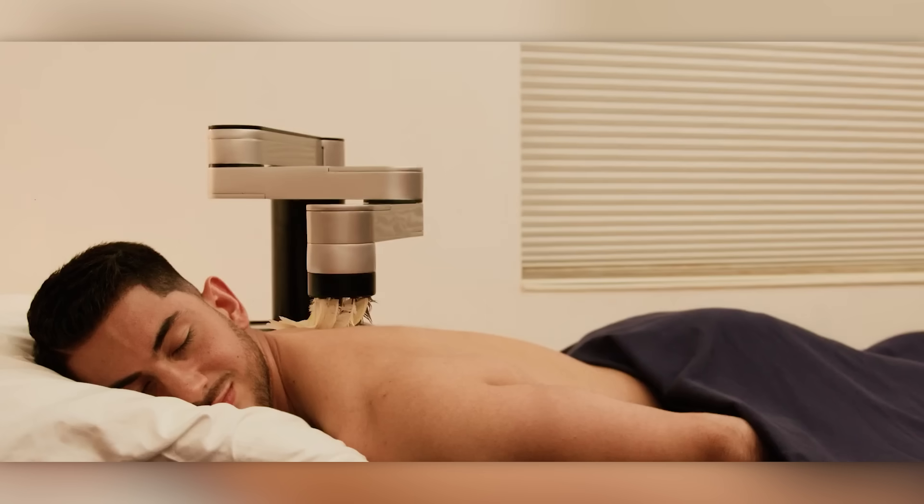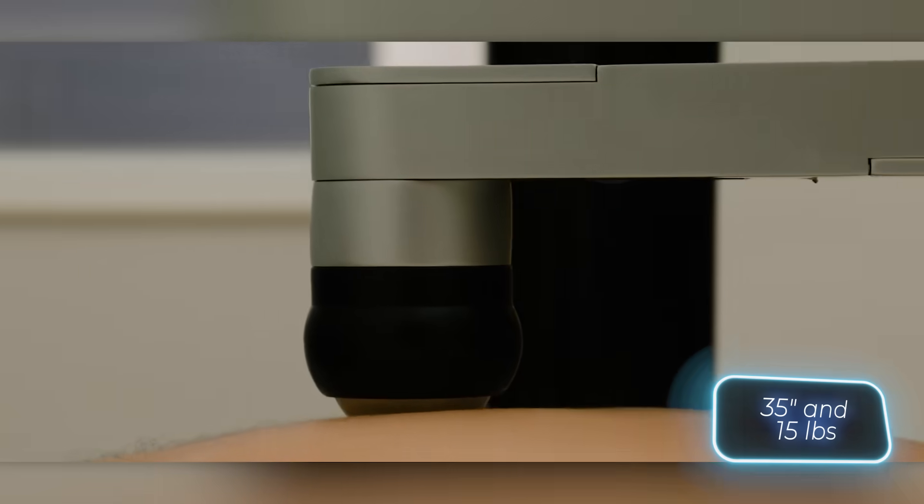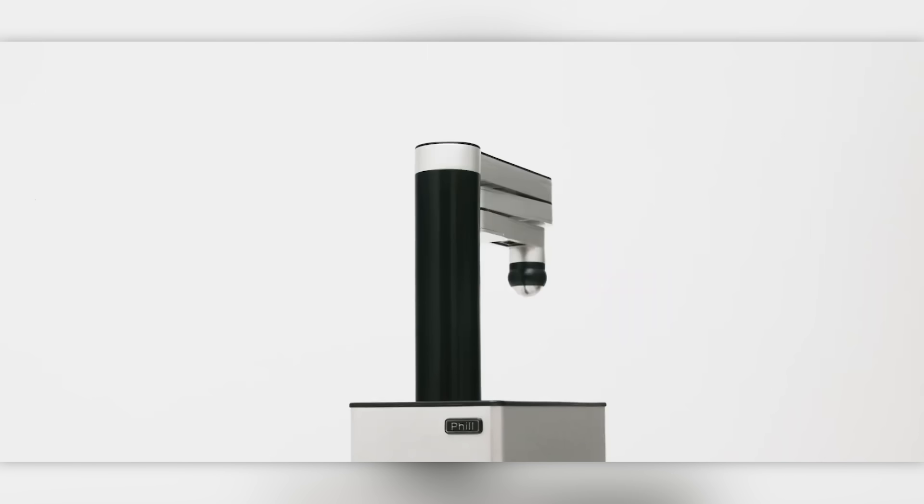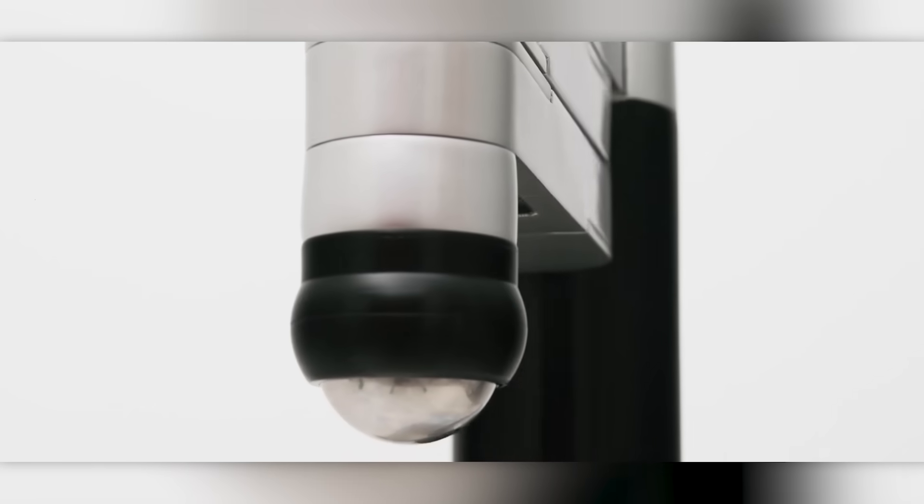Phill can reach up to 89 centimeters and apply a maximum pressure of 7 kilograms. According to its creators, this robot stands out as the most stylish option available, thanks to its materials and design.